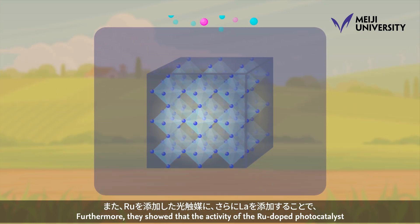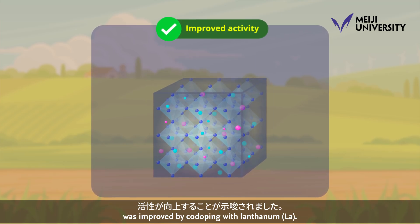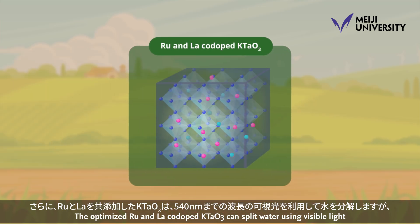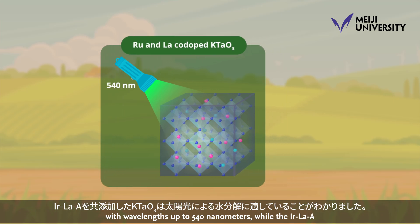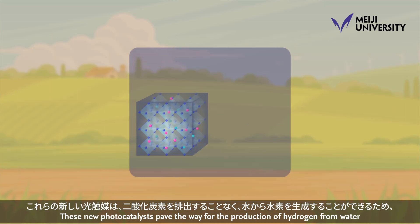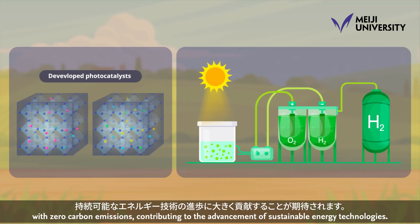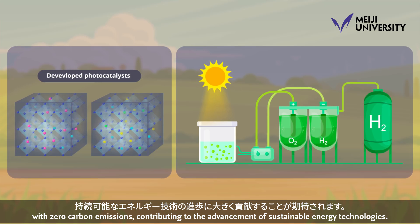Furthermore, they showed that the activity of the RU-doped photocatalyst was improved by co-doping with lanthanum (LA). The optimized RU and LA co-doped KTaO3 can split water using visible light with wavelengths up to 540 nanometers, while the IRLAA co-doped KTaO3 photocatalyst is suitable for solar water splitting. These new photocatalysts pave the way for the production of hydrogen from water with zero carbon emissions, contributing to the advancement of sustainable energy technologies.